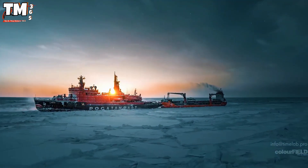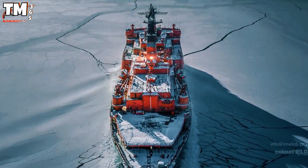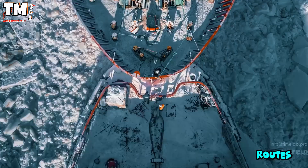The striking motif, the smiling shark mouth on the bow of the Yamal, has become a familiar symbol in the maritime world. Thanks to their exceptional power, these vessels play a crucial role in opening strategic transport routes in polar regions.